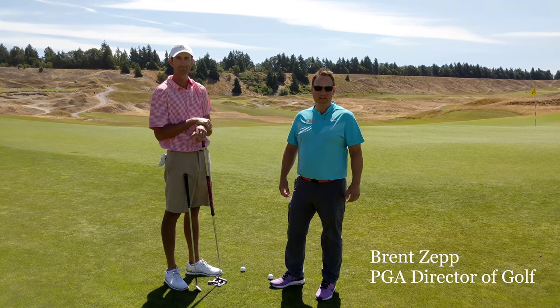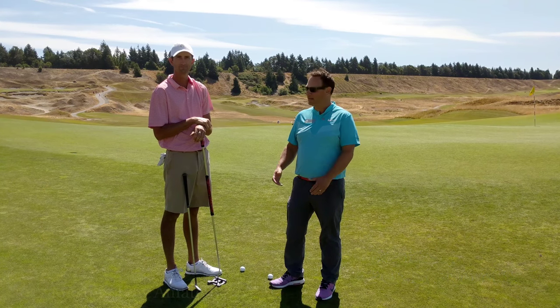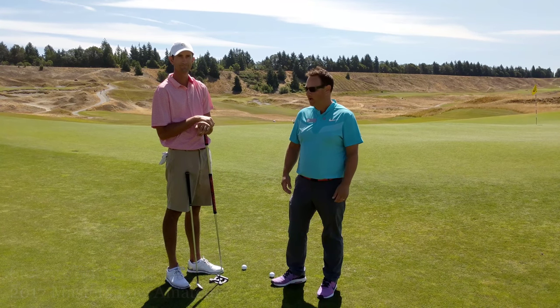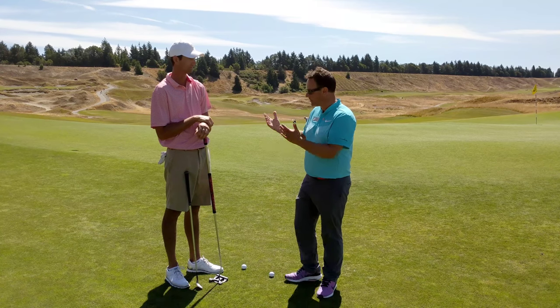Fred, welcome back to Pro Tip Tuesday. Brent Zepp, Director of Golf here at Chambers Bay. I'm here with Stuart Hegestad, the low am in this year's Masters. We're at Chambers Bay on Hole 5, and Stuart's got a great tip for us, so take it away.